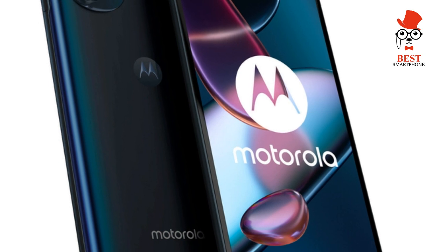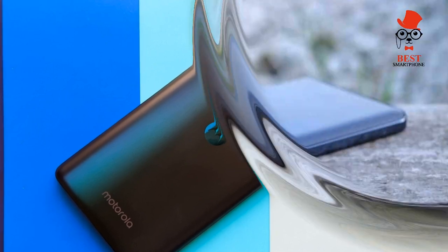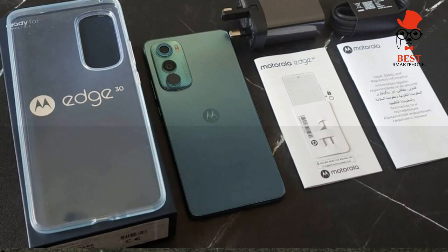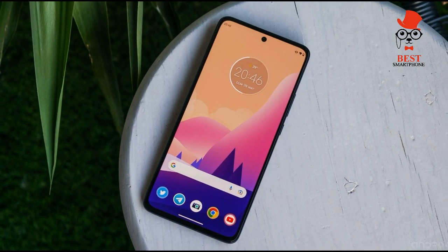Motorola Edge 30 — best mid-range phone 2022, thinnest and lightest. The Motorola Edge 30 has tough competition in the UK, coming in at a near-identical price to big hitters like the OnePlus Nord 2, Google Pixel 6a, and, most recently, the Nothing Phone One.